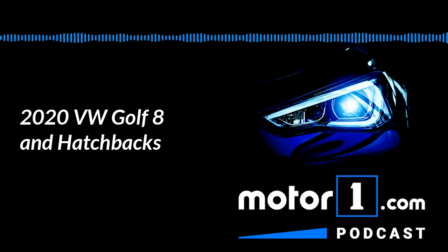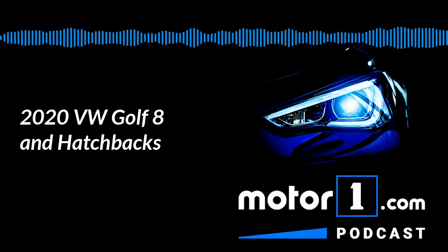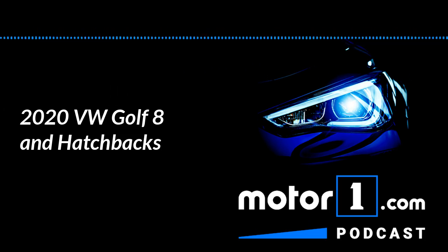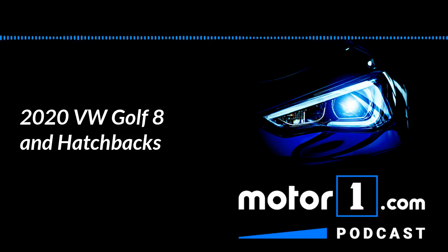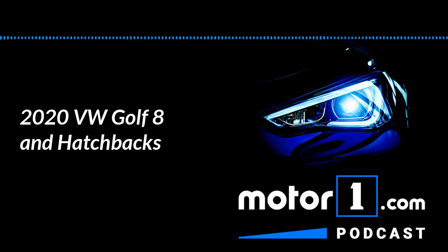The other thing that happened this week, in addition to the Golf 8 debuting, was the Tokyo Motor Show. It's a kind of a weird motor show for us because it's really hard to get to. We did have four editors from across the Motor One network in Tokyo this week to cover it. There were definitely some interesting debuts — not as many as we're used to seeing at Geneva, Frankfurt, or Detroit, but still some good ones. Each of us can pick the one debut we thought was most interesting — I'll go first.